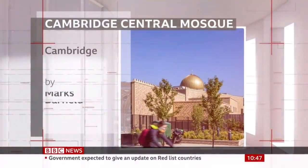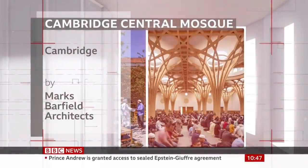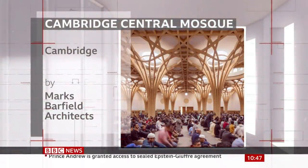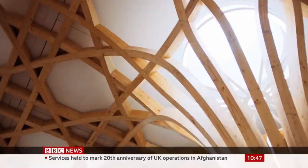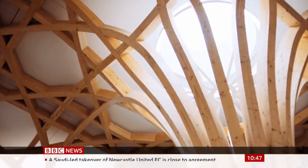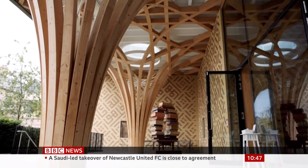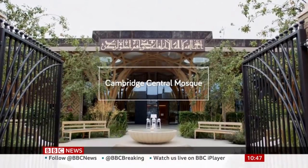Today it's the Cambridge Central Mosque, which features geometric columns and timber trees that form the structural support for the roof. When you enter this space it feels very other, and hopefully uplifting. I don't think as architects we can hope for anything more than that. My name is Julia Barfield, I'm one of the co-founders of Marks Barfield Architects, and we are the architects of the Cambridge Central Mosque.